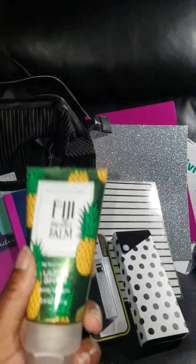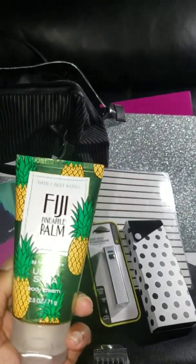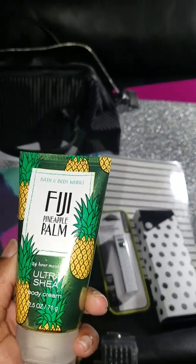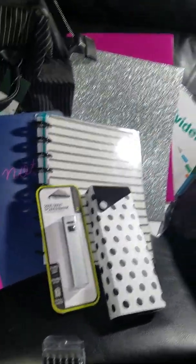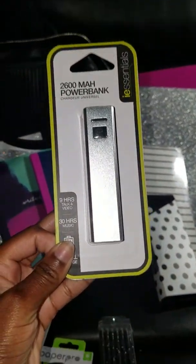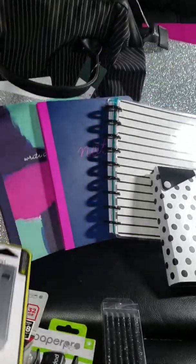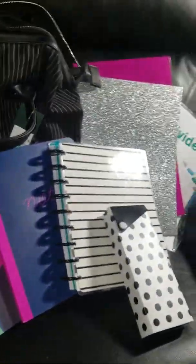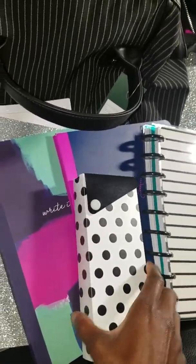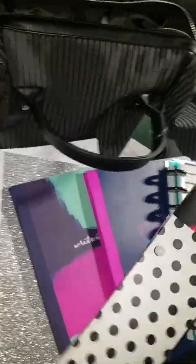Here we have an SD card. Here we have a recorder to record my lectures. Here we have some hand cream — can't go without it. You know how when you're messing with papers all the time you just hate that ashy feeling, so I had to grab some hand cream from Bath and Body Works.